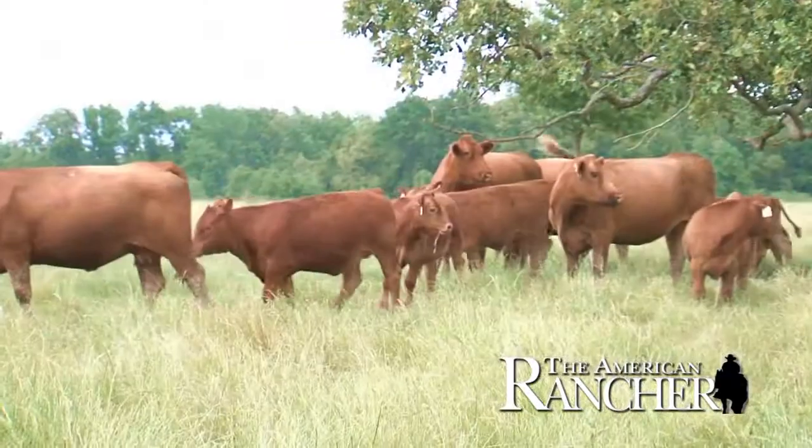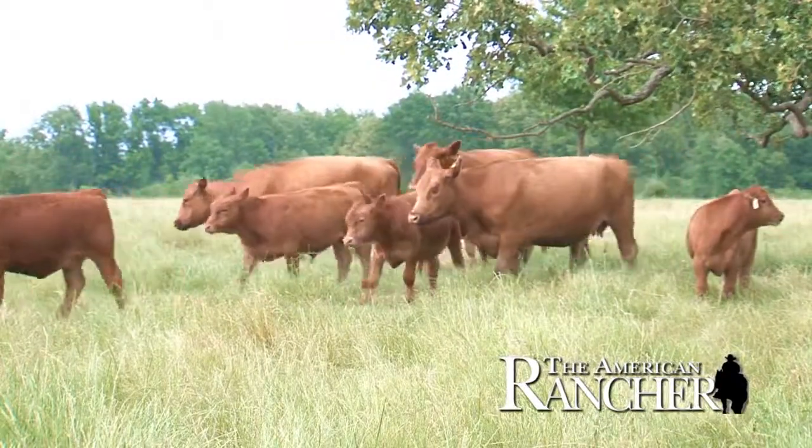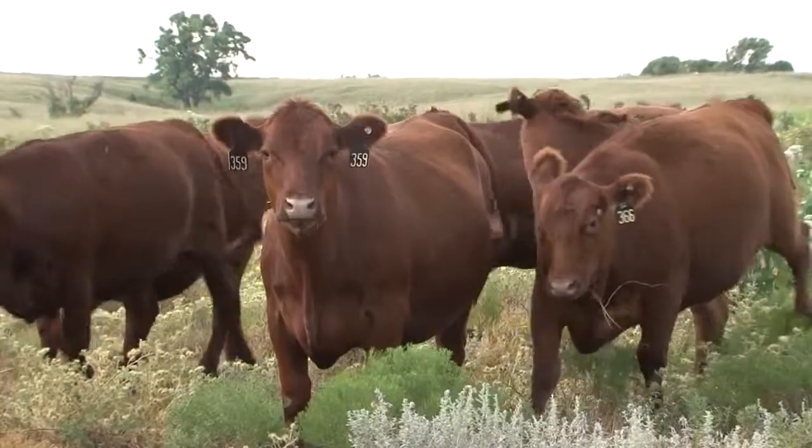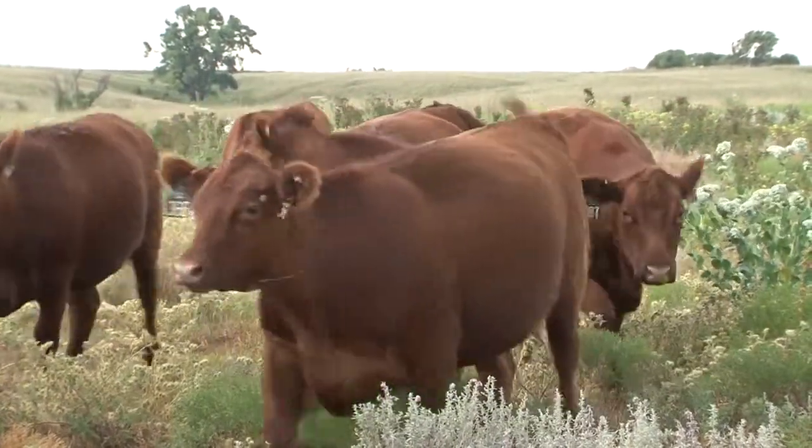The Heifer Pregnancy EPD provides commercial producers with a true measure of fertility. Through Total Herd Reporting, members supply which females are retained and exposed to breeding, allowing us to determine which of those exposures actually resulted in a calving observation. Commercial producers that utilize these two EPDs, along with our standard calving, direct calving, maternal, growth, and carcass EPDs, have the ultimate ability to sustain their operations' profitability for generations to come.